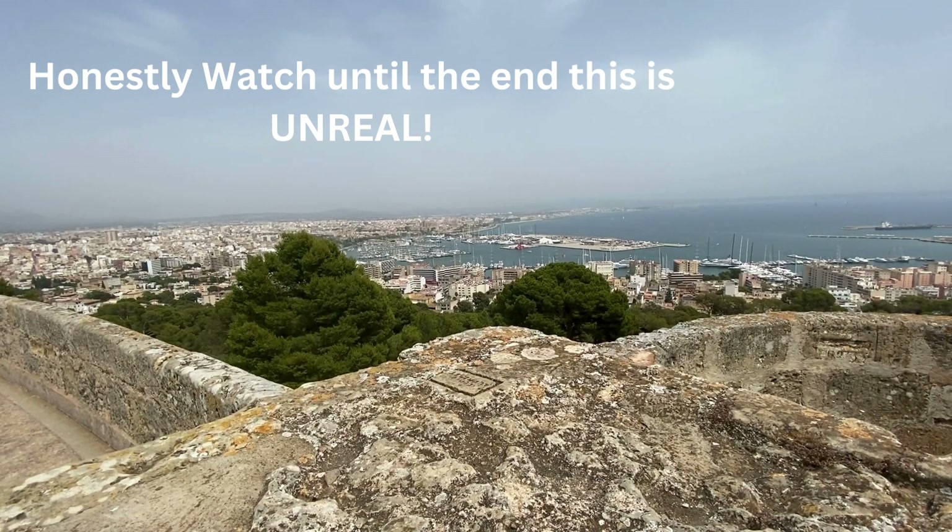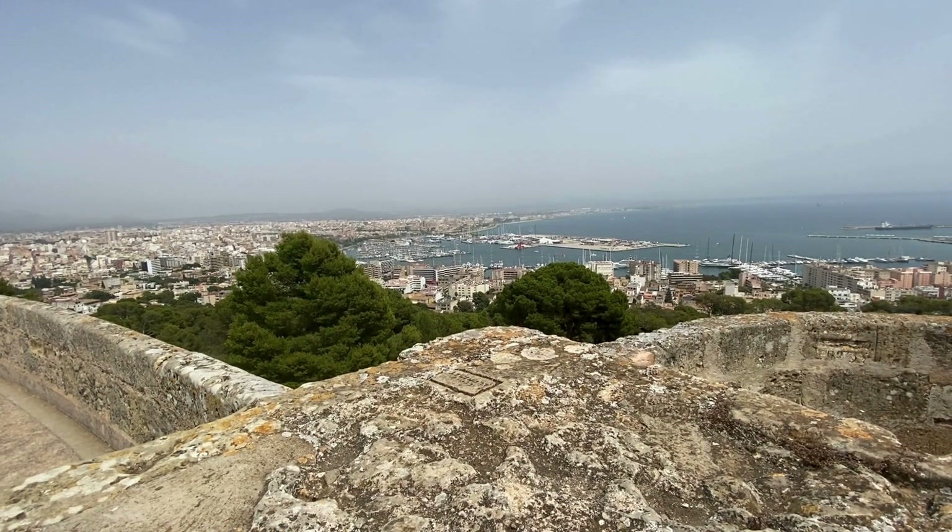Hi guys, welcome back to Out and About with Ash. I do short walks in interesting places, and today I'm at Castel Belvere, which is the castle with the best view of Palma. I'm in Palma, Mallorca, and the view over the Bay of Palma is fantastic.